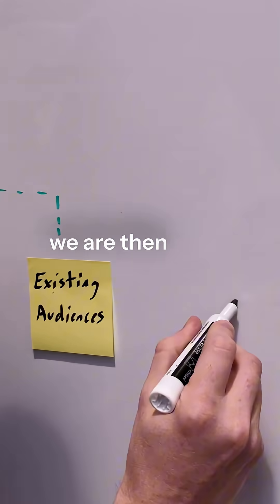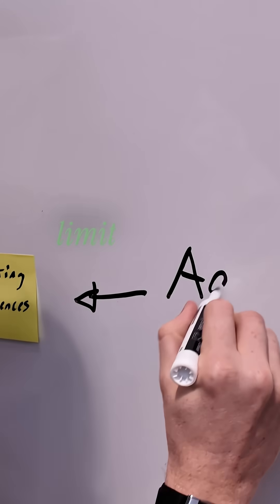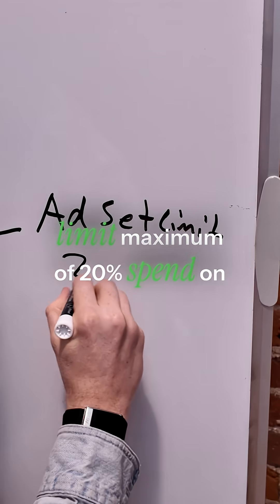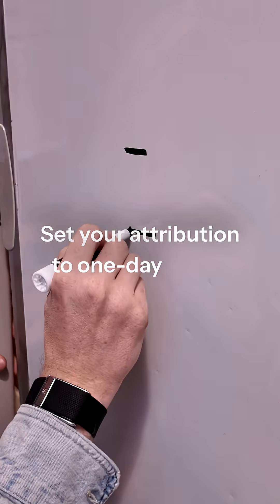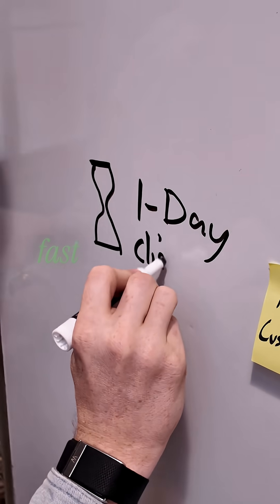Now, an important note: we are then going to set an ad set limit maximum of 20% spend on our existing audiences to avoid destroying them. Set your attribution to one day click, one day view, to keep results fast and responsive.